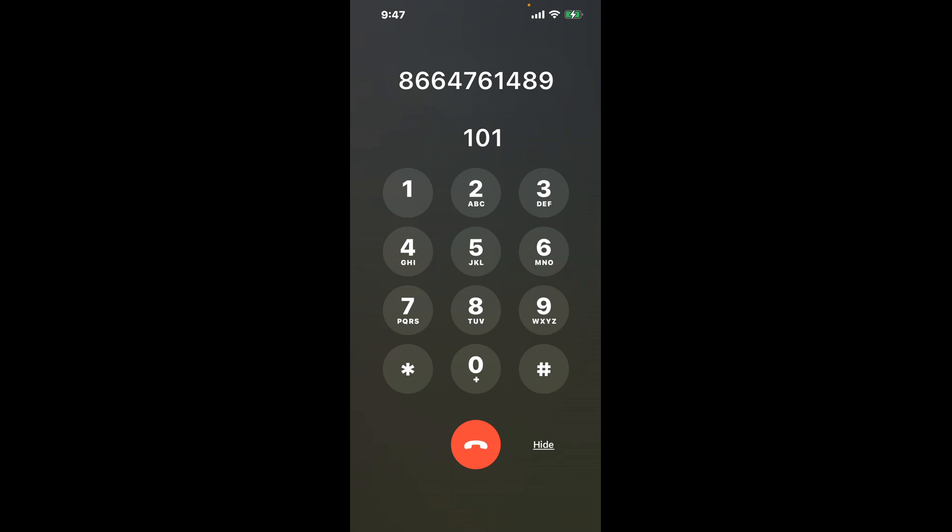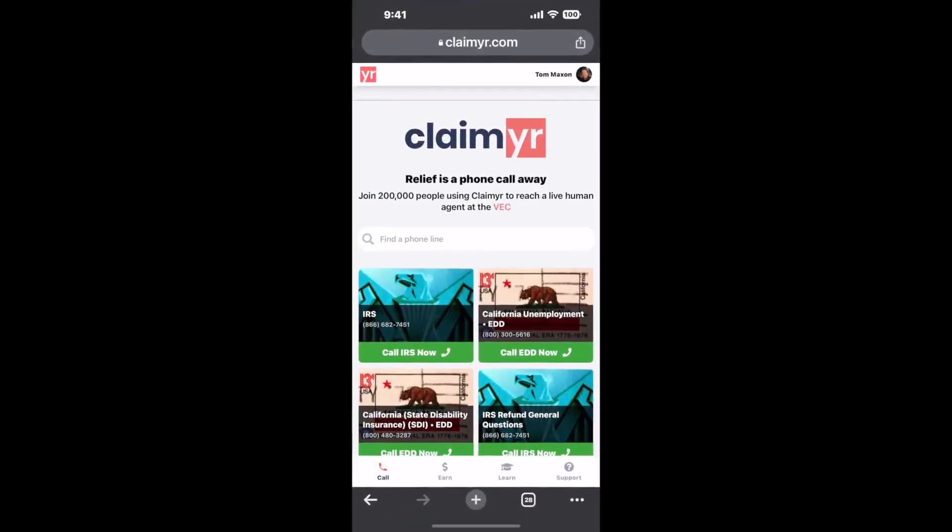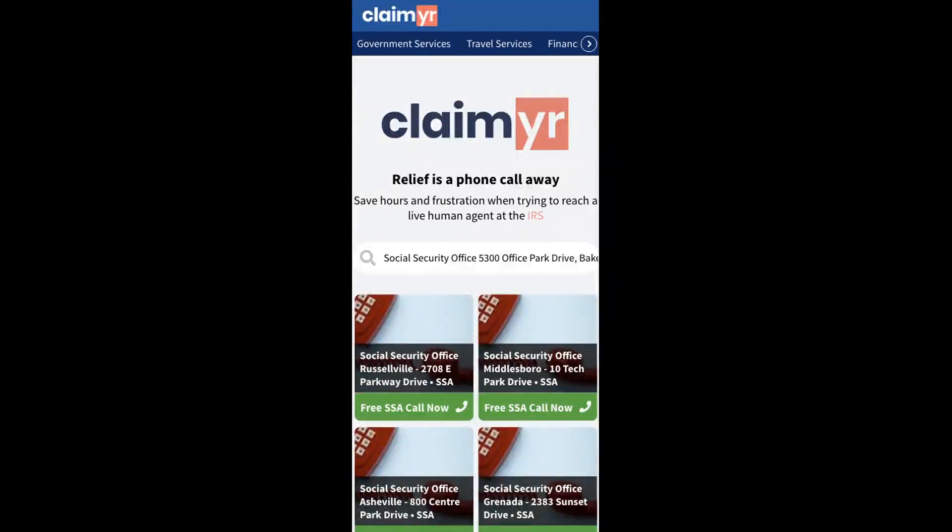The next method is the better way to reach a live person at Social Security Office, 5300 Office Park Drive, Bakersfield, California 93309. I built a calling tool. To use it, open up your browser, go to claimer.com, and search for the Social Security Office, 5300 Office Park Drive, Bakersfield, CA 93309 option.